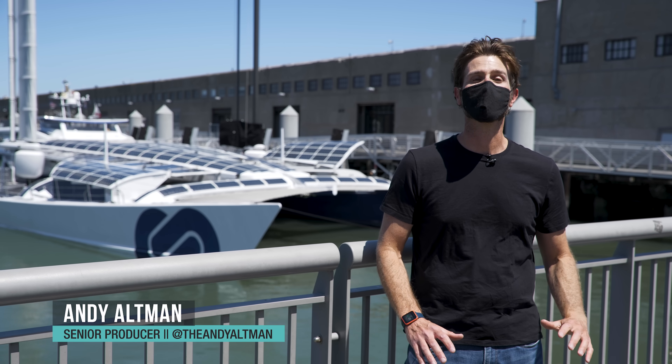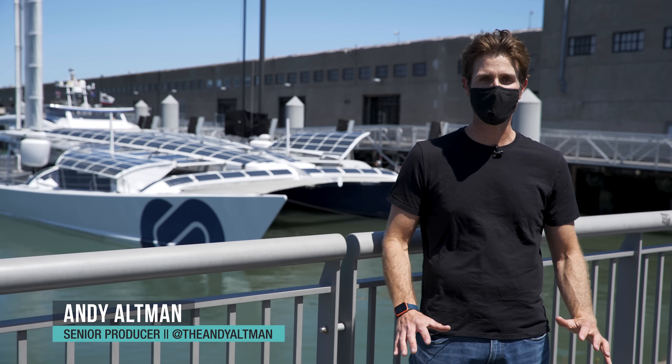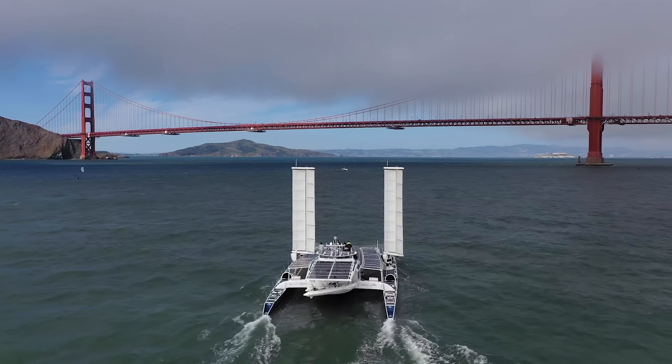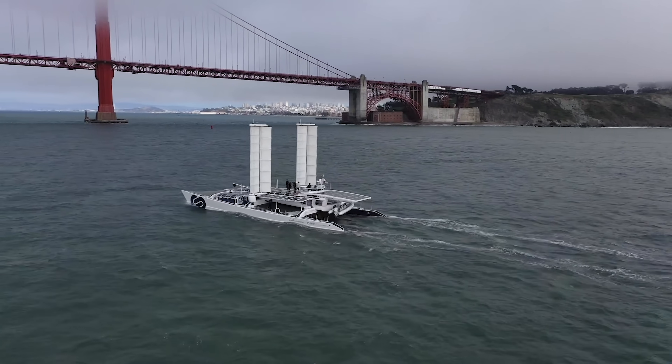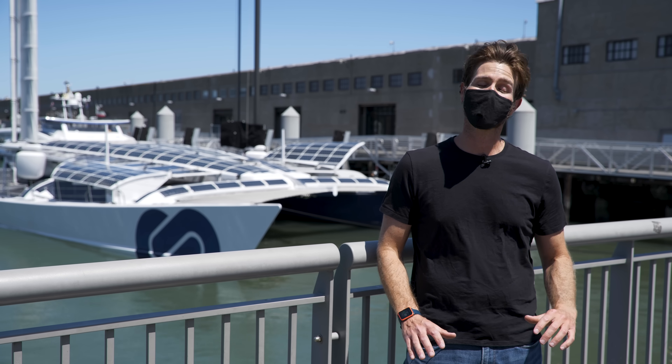We are in San Francisco, California, and right behind me is a first-of-its-kind vessel. That's the Energy Observer, and it is the first ship in the world to be powered by hydrogen and solar. They're letting us on board, so let's go take a look.